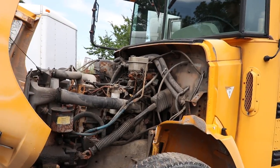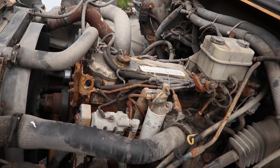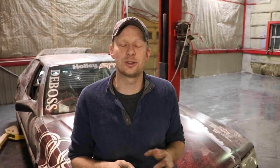Originally we were going to go with the engine from the school bus. The only issue with that is it was extremely rusty and we'd have to replace a lot of components on that engine just to keep it reliable. It was more work to pull the engine out of the Kodiak, but after talking with Josh, it was definitely necessary.